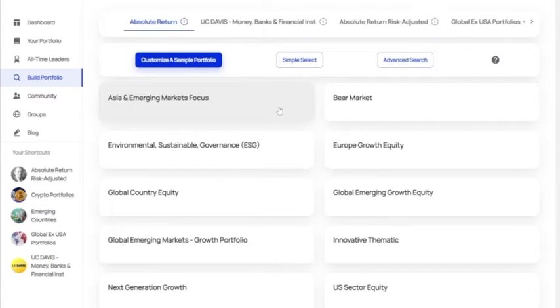You can customize a sample portfolio, you can use our simple select, or you can choose a fund by name or ticker. Let's go and customize a sample portfolio.